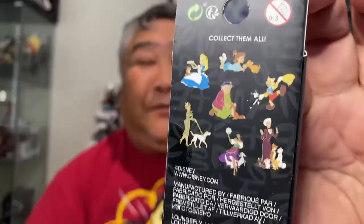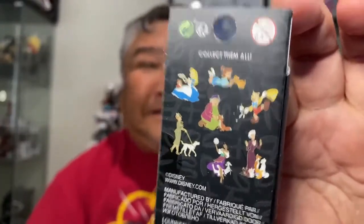We're opening up Blind Box Loungefly Disney Pet Pins, so let's get cracking!